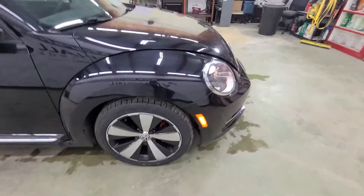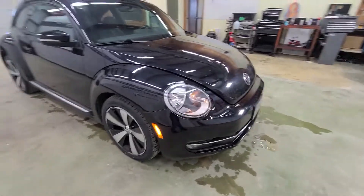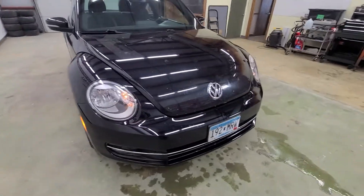Really nice car. I like the black wheels — they really pop. The body's in great shape, the interior's been well taken care of. All the way around, this is a really nice car.